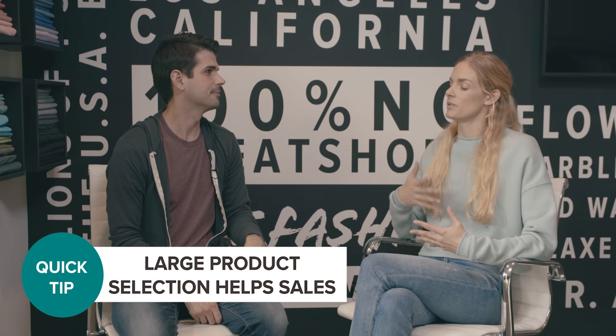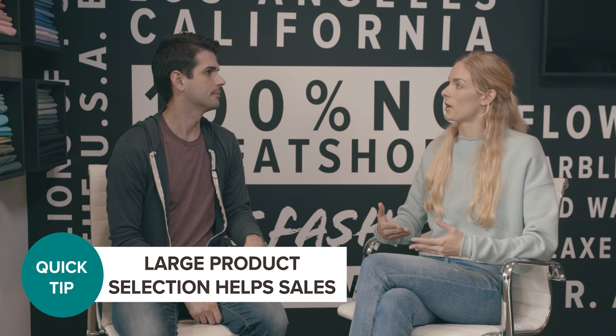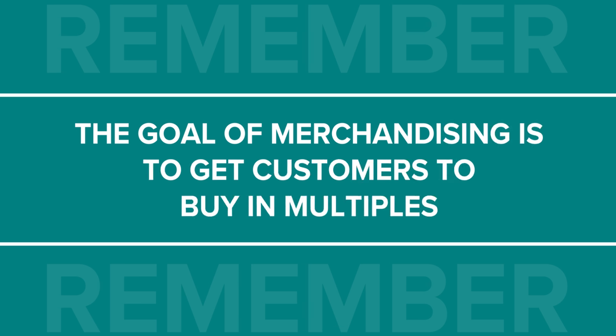So with merchandising, how can that actually help you boost your sales? One of the biggest mistakes that we see people make is not choosing a large enough selection of product or color. Merchandising can mean everything from an online shop to a concert merch booth. For example, if somebody were to use all black t-shirts with a similar cut and different graphics, they're probably not going to grow a lot of sales because a person only needs so many black t-shirts and probably isn't going to buy in multiples. So your goal with merchandising is always how are you going to get people to buy in multiples.